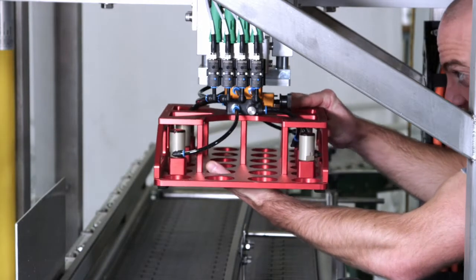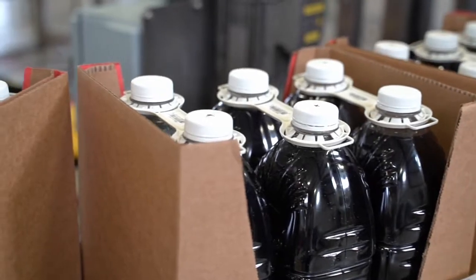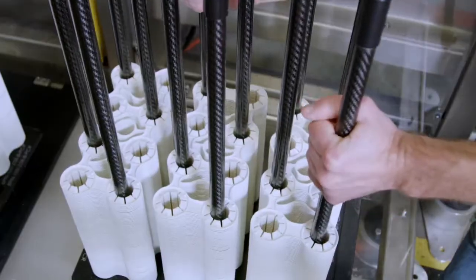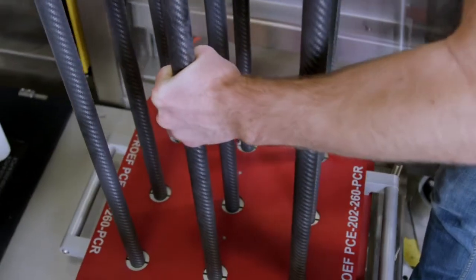Each applicator is optimized to meet your required output rate. Pac-Tec applicators are available at any requested line speed or customized to run at any required rates. All Pac-Tec applicators, even the most customized machines, are designed to run multiple handle sizes or styles with quick-change parts.